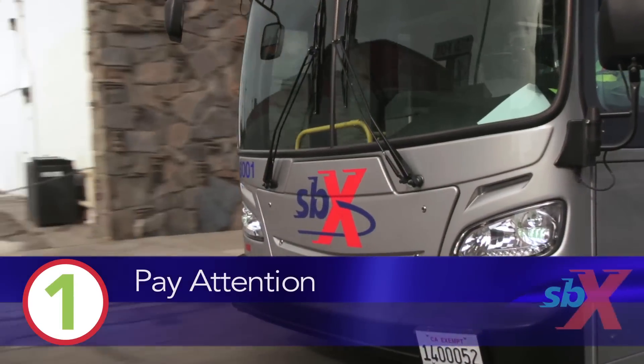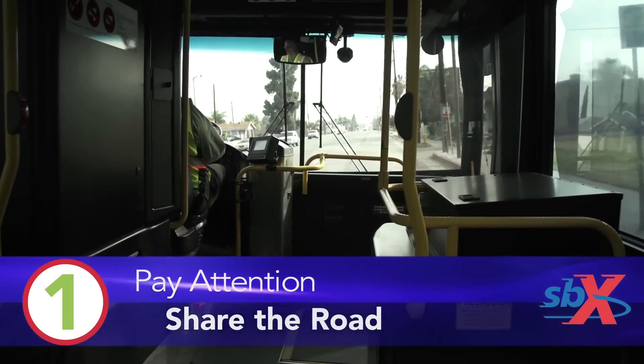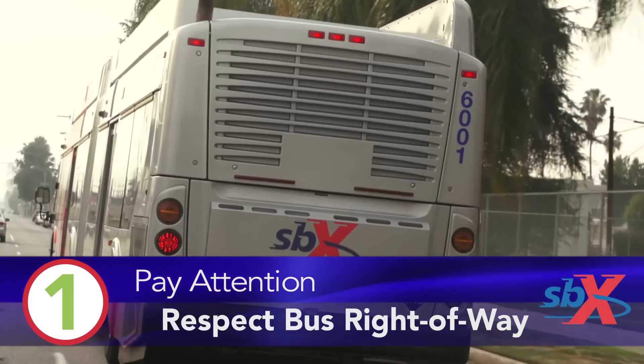One: pay attention. The SBX buses will be on the road daily and share the road with you. Respect their right-of-way and things will be A-OK.